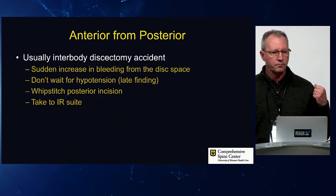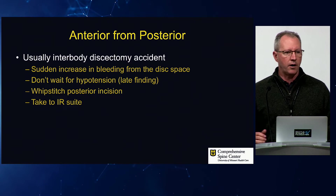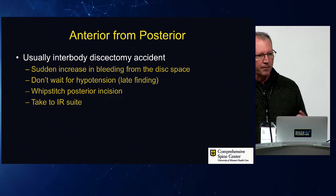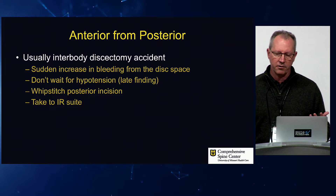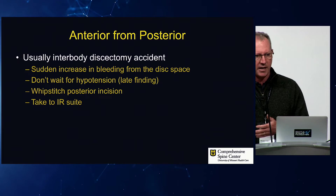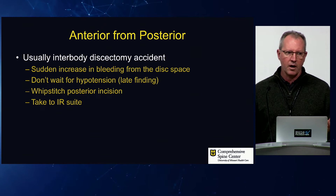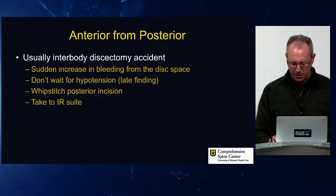Communicate with your team — do you need to whip-stitch the back closed or just put an island dressing over the back so you can roll them over? Today, probably take them to the IR suite versus asking a vascular surgeon to go into the retroperitoneum to find and fix it. Having reviewed several cases, those patients mostly don't survive that secondary plan of calling vascular to find the vein tear. If they find it, it's on the back of the vein and the patient has already lost a lot of blood into the retroperitoneum. You're in a much better situation going to IR and stenting it.